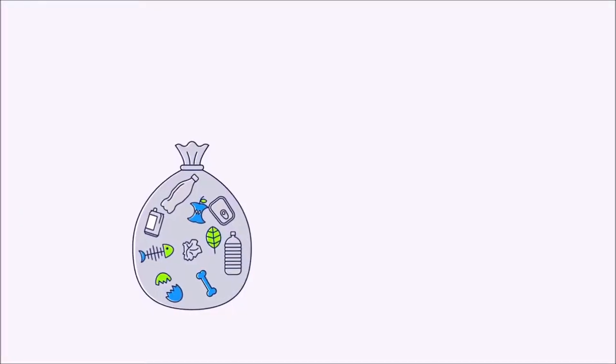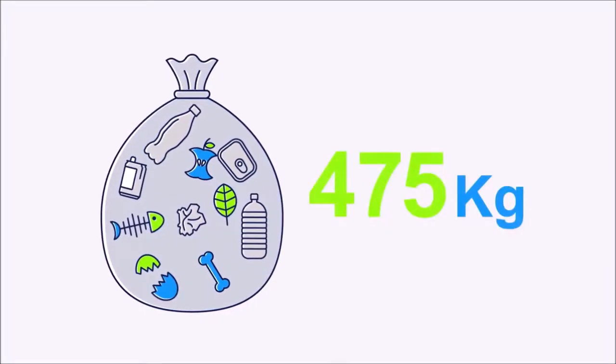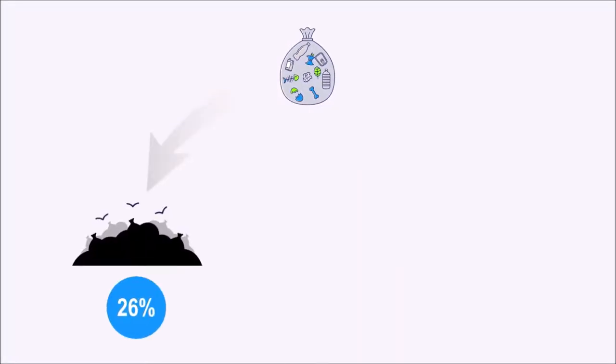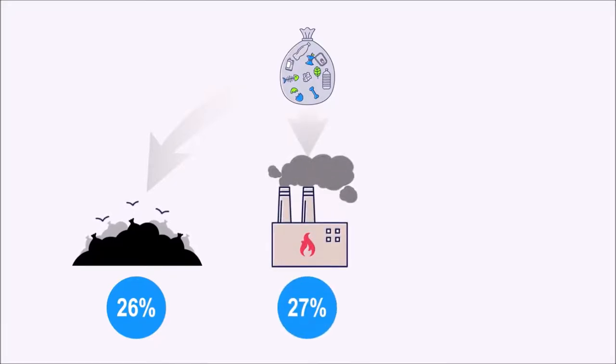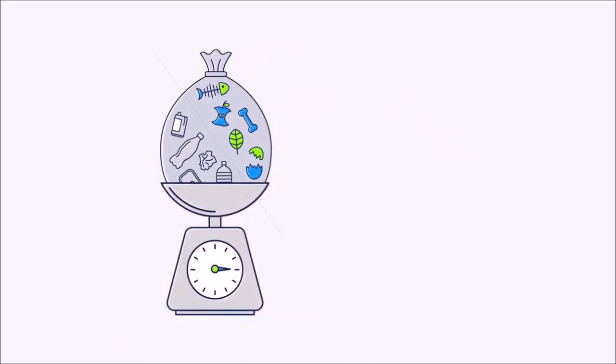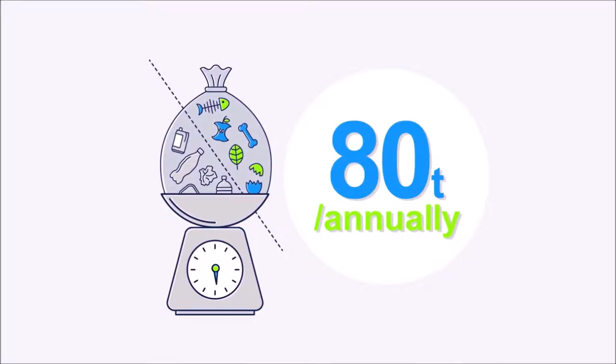Did you know that each person in the EU generates 475 kilos of waste each year? Overall, 26% of municipal waste is sent to landfill, 27% is incinerated and only 47% is composted or recycled. This means that 80 million tonnes of recyclable materials are thrown away or wasted annually.